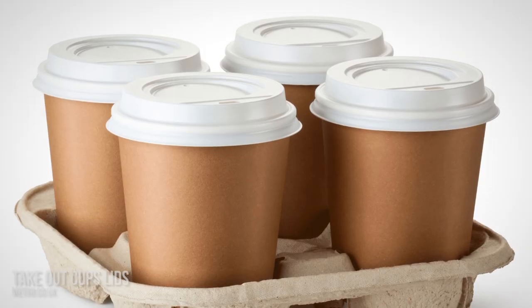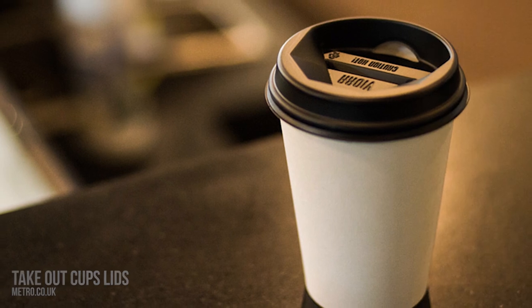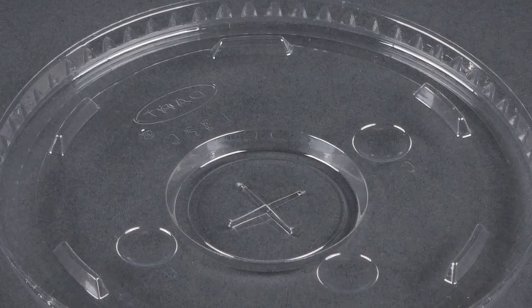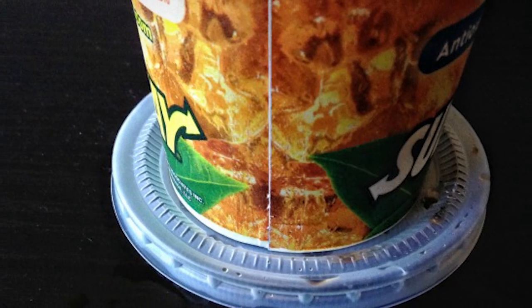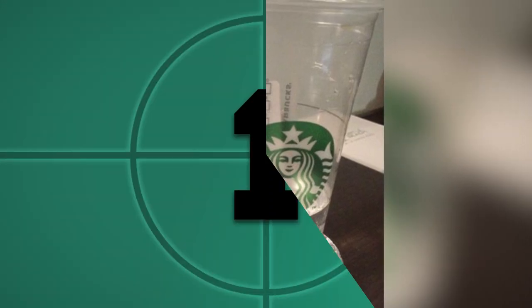Number 2: takeout cup lids. The lids are meant to keep drinks hot, hygienic, and portable — but that's not the only purpose. If you are observant, you must have noticed these lids have ridges and also have three bumps. The purpose of these additional features is to allow you to use the cup lid as a coaster, to avoid the formation of a puddle on the table due to condensation while you are enjoying your Starbucks or ice cream.